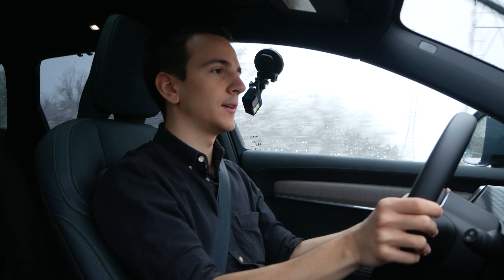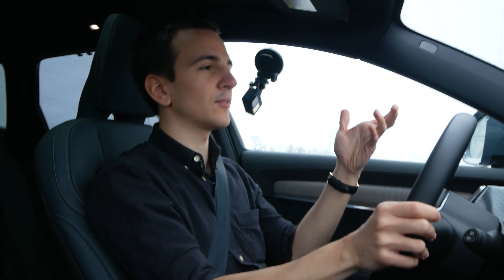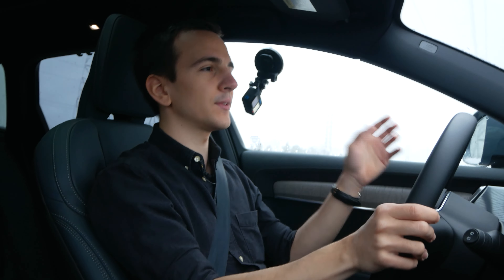Combined with the Bowers & Wilkins system — which is an option at around $3,000 — it's a very very good audio setup. The XC90 had a bit more clarity, but this is still very good and I would still spend the money on it. Listening to music with the low noise floor in this vehicle is very enjoyable. Note: we're on winter tires so it's inherently a bit noisier than summer comparisons.